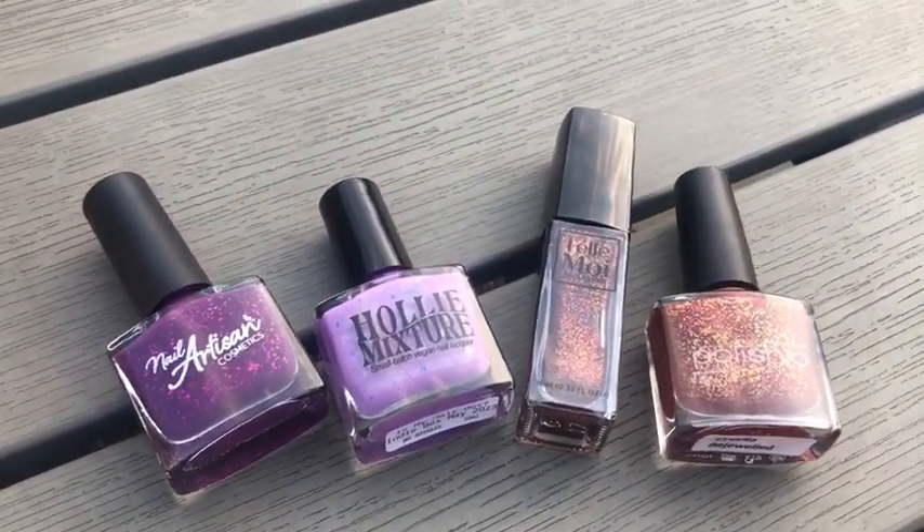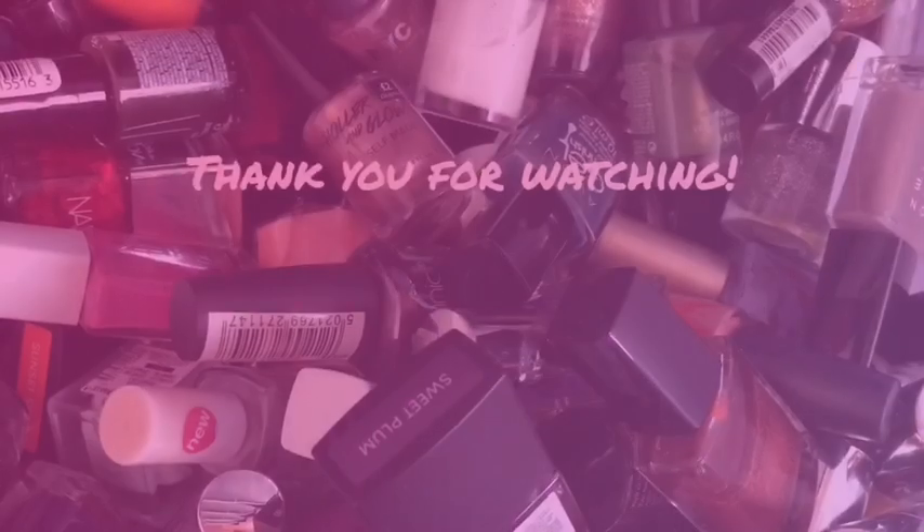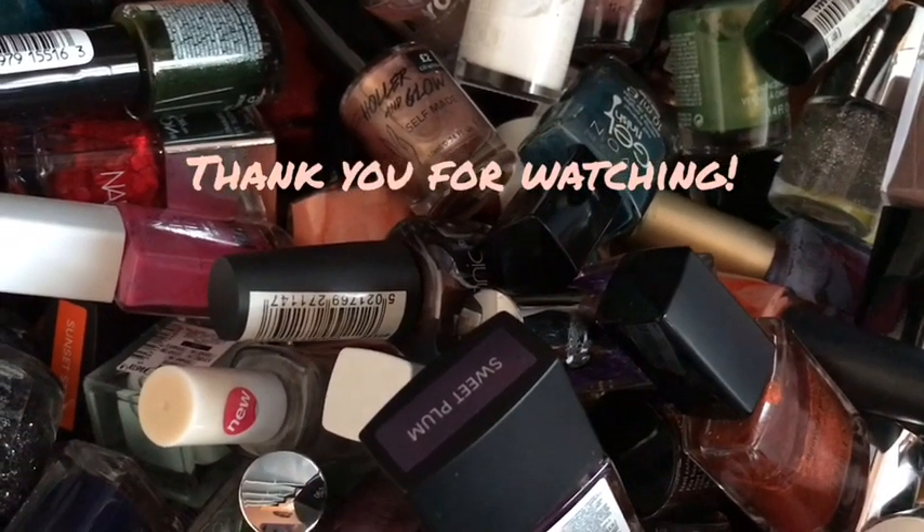These four polishes are absolutely beautiful and I cannot wait to wear them. I promise I will show the swatch of that one at the end. I hope you enjoyed this video and I'll see you again in my next one, bye!